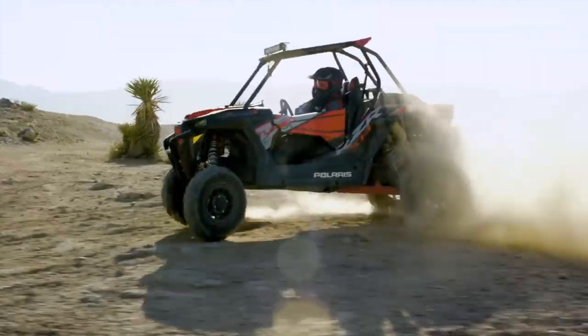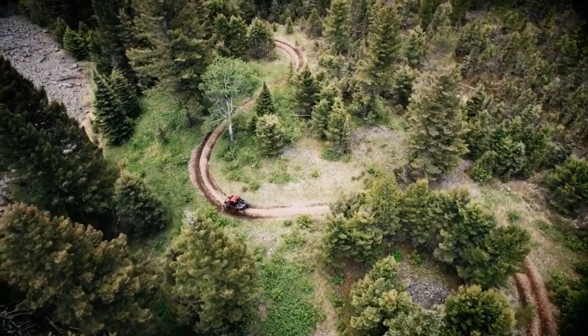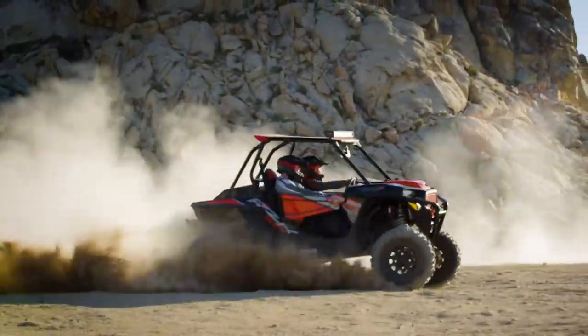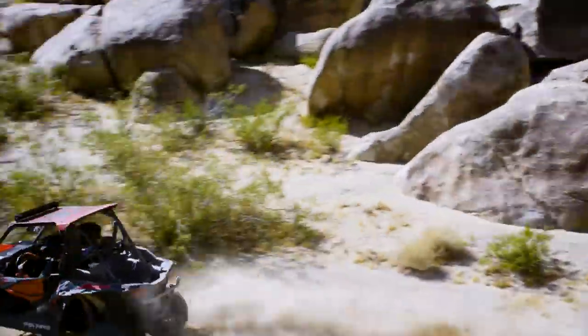So go ahead. Push it to your limits in the dunes, desert, or twisty trails. When you're riding on the world's first and only intelligent off-road suspension, there's no such thing as holding back. Dynamics Active Suspension by Polaris — the future of off-road ride and handling is here.